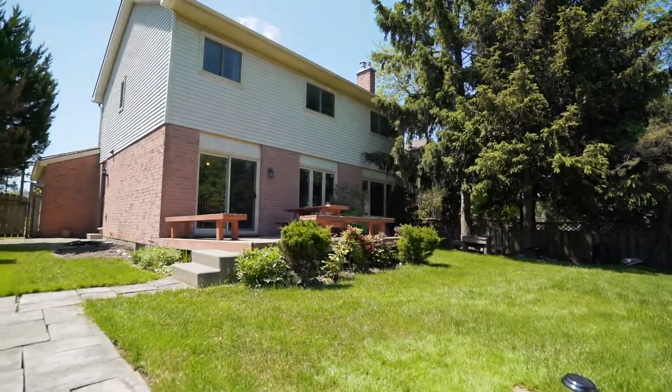Okay you guys, now you know why I absolutely love this home, so make sure you book a private showing to see this beautiful home for yourself.